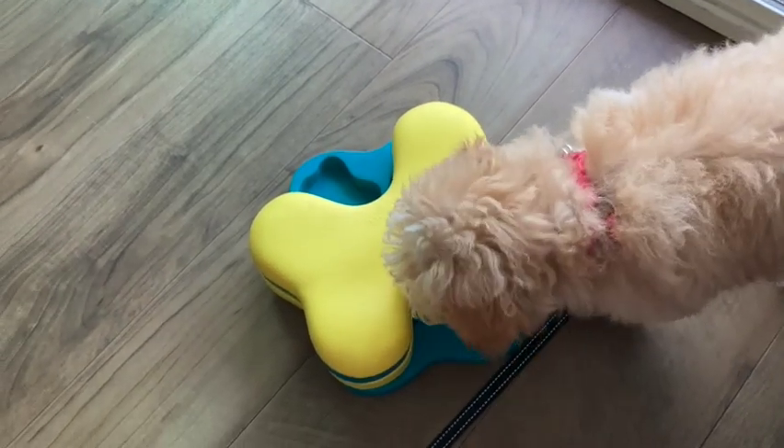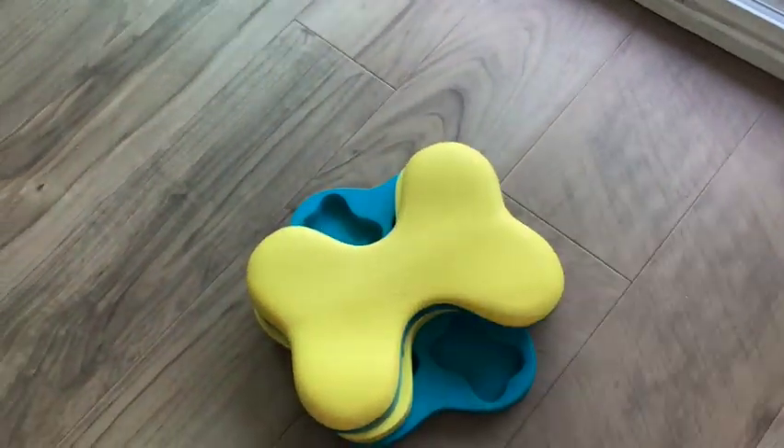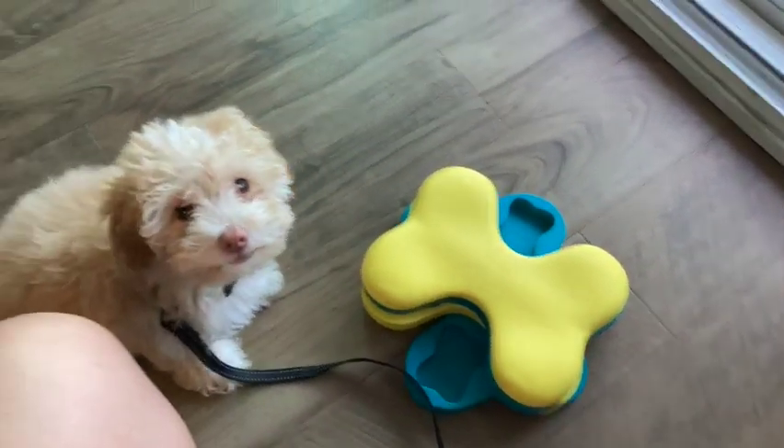She's getting it now. What about any other one? Let's see, Pichon. She's so in the way — she wants to play. Did you get it? She got them all. Not bad. Good job.